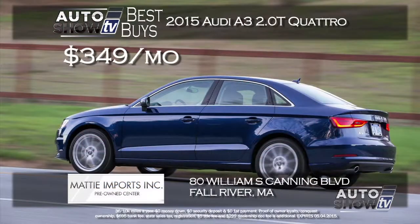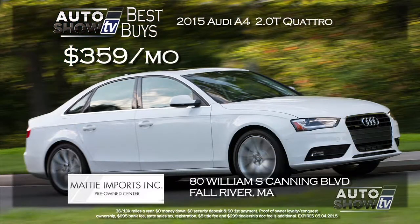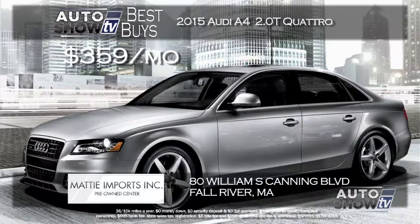We found two Audis at Maddy Imports in Fall River as part of their Spring of Audi sales event, which includes no money down and no first payment. Get a 2015 Audi A3 2.0T Quattro equipped with the cold weather package and sports suspension at just $349 a month. Or step up to a new 2015 Audi A4 2.0T Quattro, which comes with heated front seats, premium leather seating, sunroof, and a ton more — all at $359 a month. Two terrific Audis at Maddy Imports in Fall River.